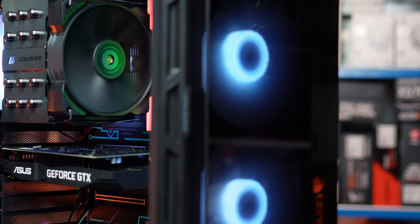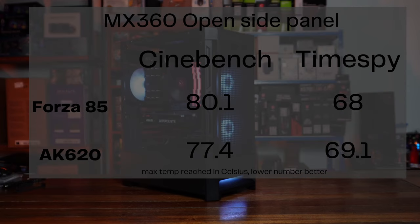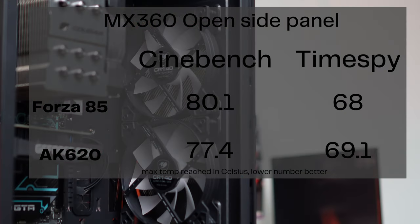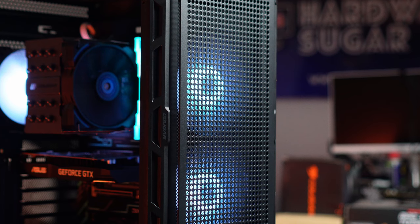We ran all tests on the Ryzen 7 5800X. The Forza 85 got very good results — top temperature recorded in Cinebench was 80.1 degrees versus 77.4 degrees for the DeepCool AK620, so that's less than a three degree difference. In Time Spy, the AK620 actually had a higher temp of 69.1 degrees compared to 68 degrees for the Forza 85.